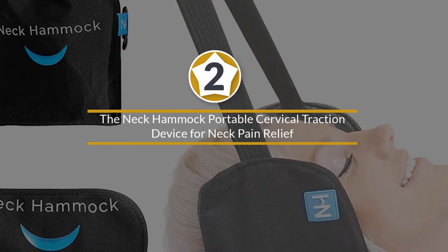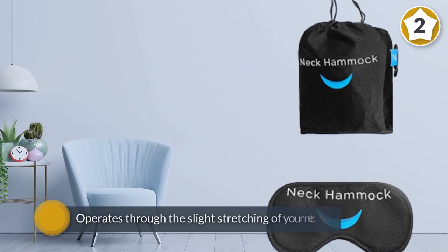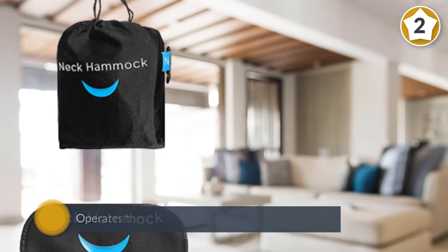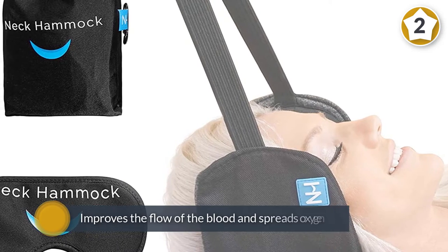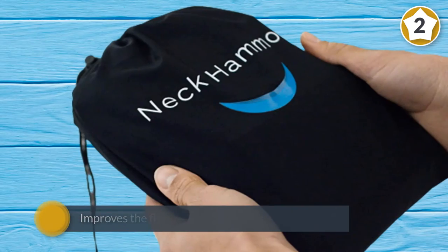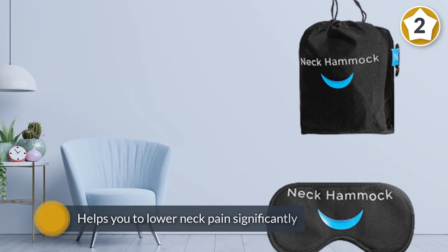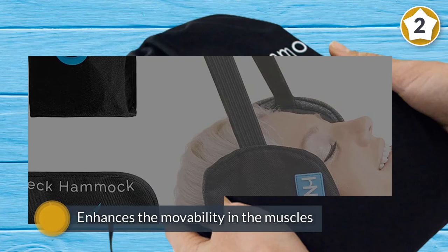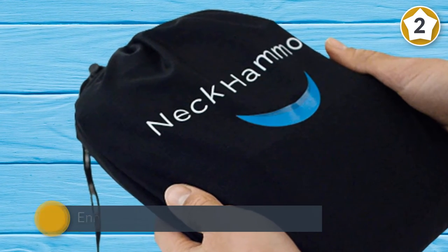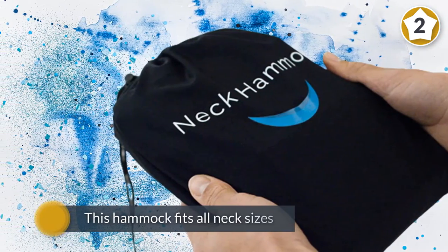Number two, the Neck Hammock — a portable cervical traction device for neck pain relief. This is the real neck hammock that has a patent in cervical traction assistance. The high quality neck hammock operates through the slight stretching of your neck. The hammock improves the flow of blood and spreads oxygen in the muscles around, helping you to lower neck pain significantly. The product also enhances movability in the muscles of your shoulder and neck. The best part is that this hammock fits all neck sizes and can be carried anywhere.